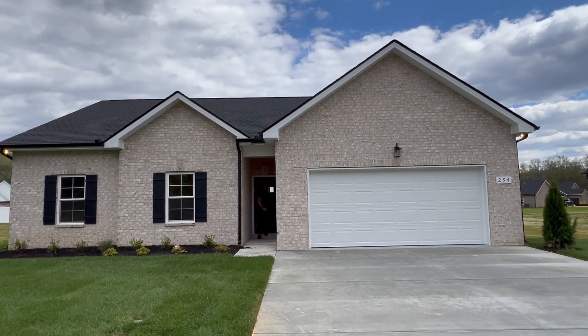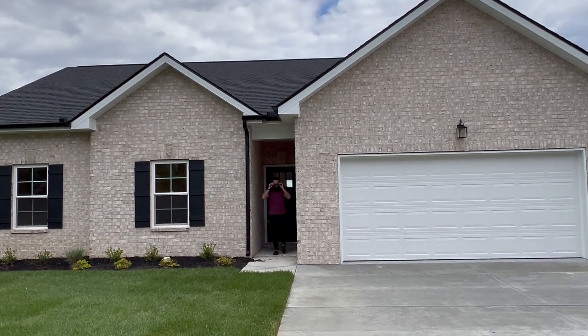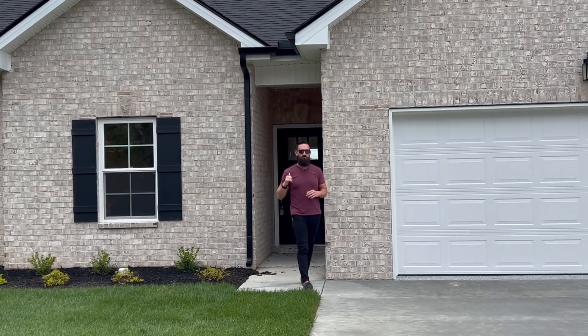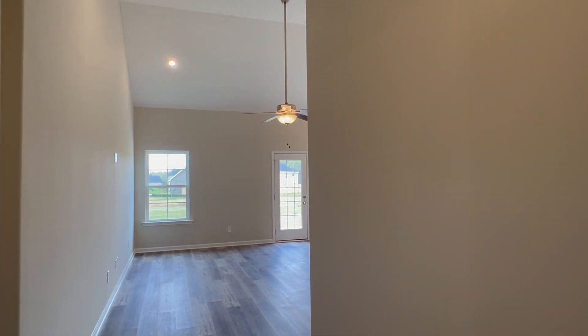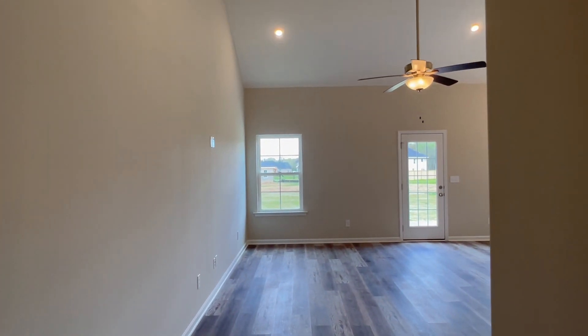Welcome to 294 Blanford Circle, another Fox Run development. Behind me we are looking at a new three bed, two bath ranch style home offered by Harney Homes. This home is currently on the market, listed by Braden Netherland — shout out to Braden, thank you so much for allowing us to come and shoot. Without further ado, let's get in here and take a look. This one is a brand new build in the Fox Run development in Manchester, Tennessee.